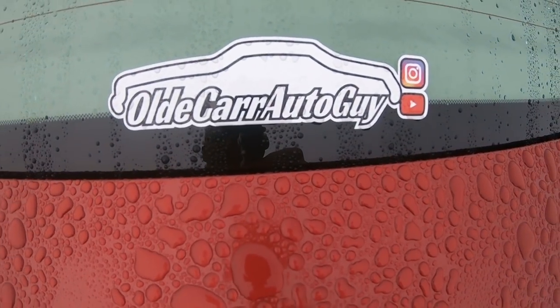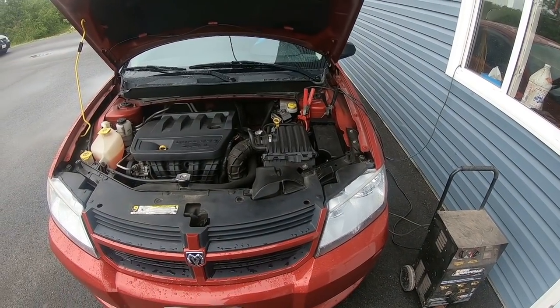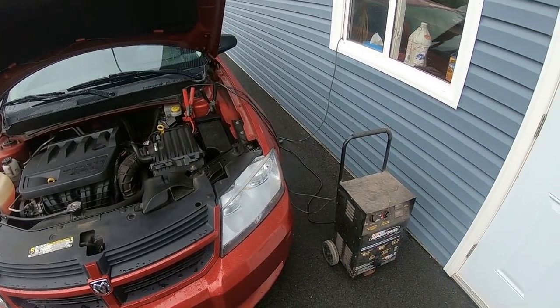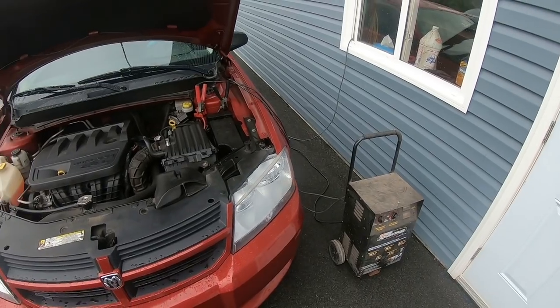If you want an old car auto sticker, send an email to the address in the description box below. Before we can test the alternator or the battery we've got to get it charged up, so we've got it on a quick charge here. In a couple hours we'll come back and check it.